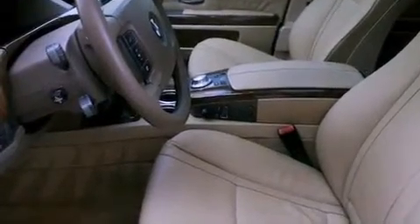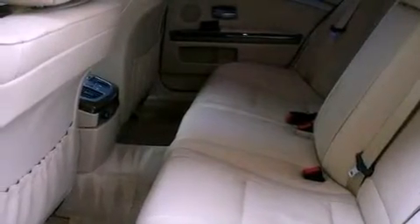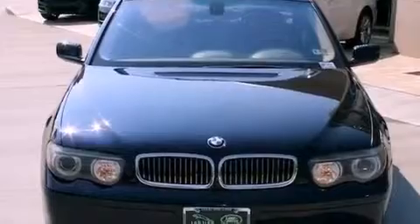Its top features include steering wheel memory settings, a power moonroof, cruise control, a CD player, a leather-wrapped steering wheel, a passenger side vanity mirror, a security system, a traction control system, dual power seats, and a navigation system.